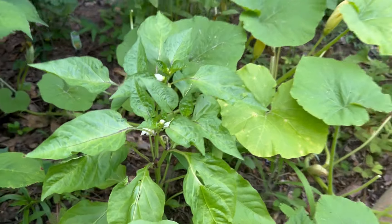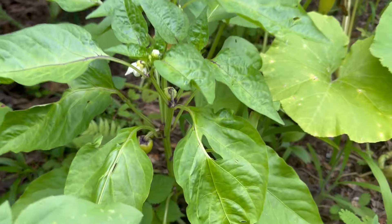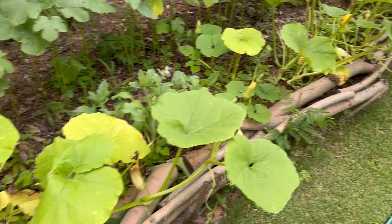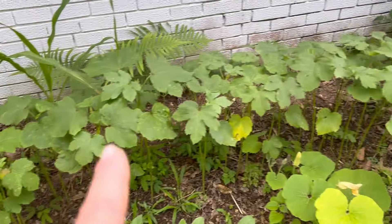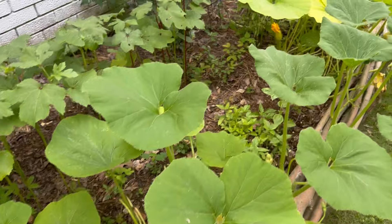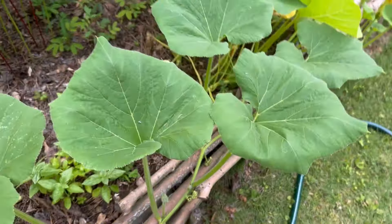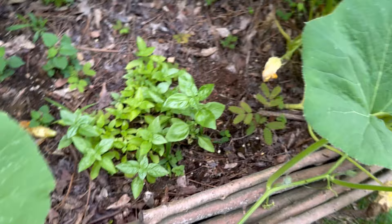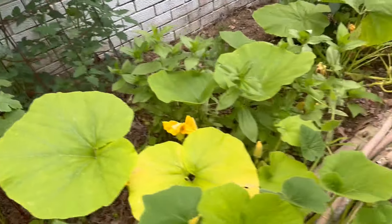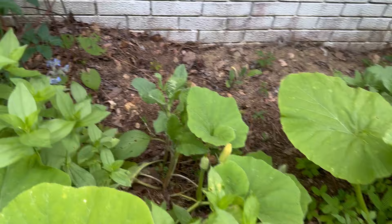We've got a bell pepper — I believe that's lilac — he's covered in little bell peppers. Our jahardale, borage that's about to open, okra getting taller every video. Look at this pumpkin — he's jumping on up. We've had a lot of rain, perfect conditions. Basil, another cherry tomato, our borage has begun to bloom.